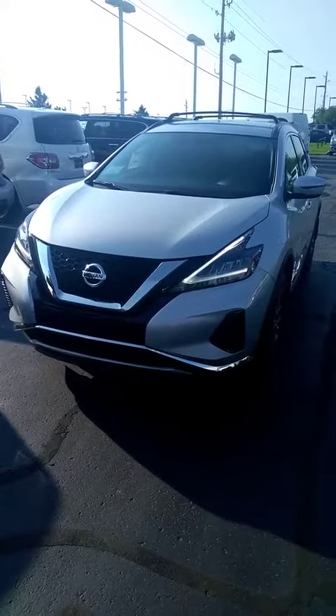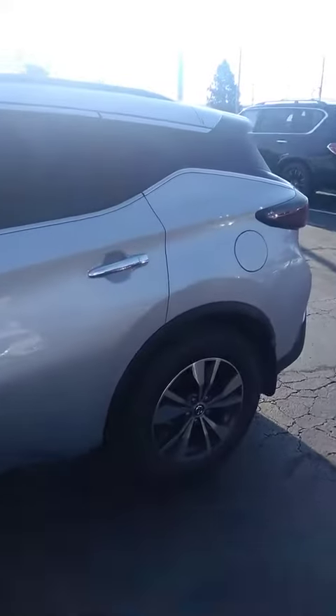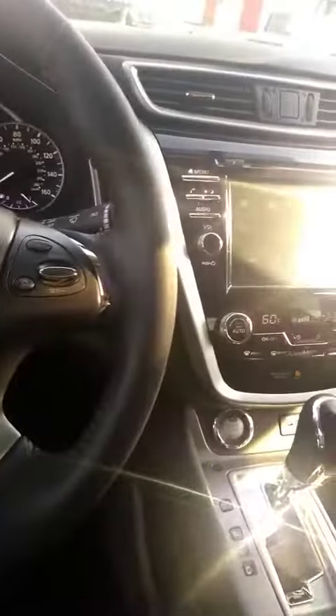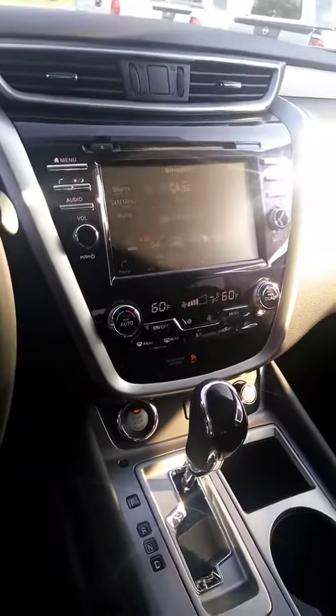Jack Cooper Nissan's doing a quick walk around on the 2019 Murano SV. Some of the features: it's got remote start, blind spot warning, Apple CarPlay, and Android Auto.